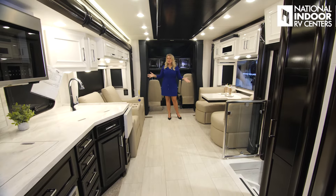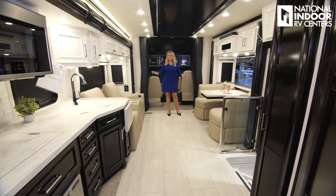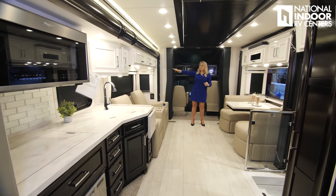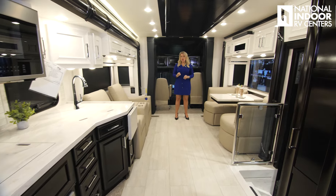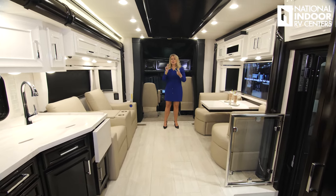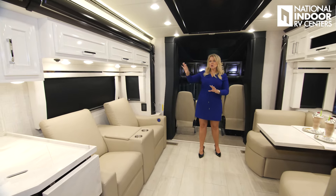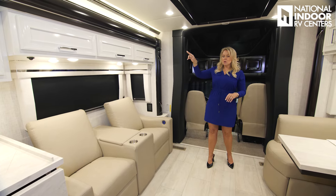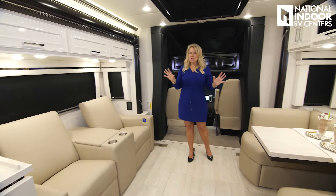Another beautiful interior by Newmar. This is the Brighton decor package, and they've paired that with the Summit uppers and the Sable lower cabinets with the high gloss. You can go high gloss, you can go suede, or you can do the combo two-tone with the Summit always on the upper and then either the Sable or the Sedona on the bottom. That's all new for 2025.